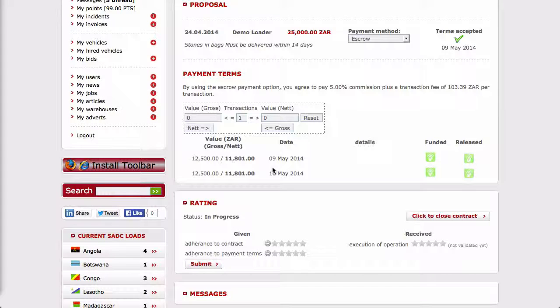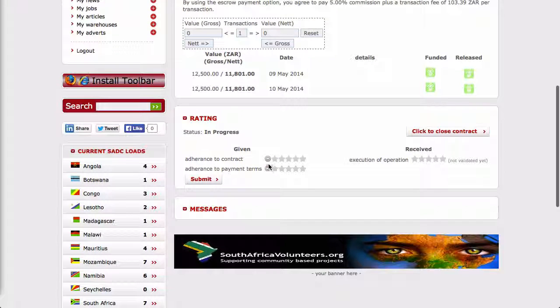Once the contract has been concluded and the payments have been released, you can rate the service you received from the loader by selecting and submitting a rating. It is important to note that the contract is only rated once the service has been completed and has been paid for in full.